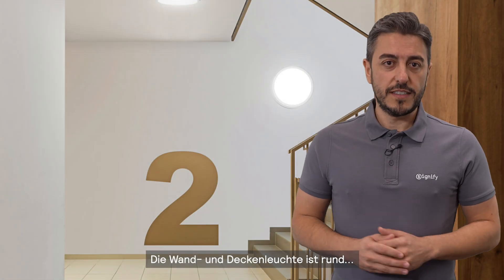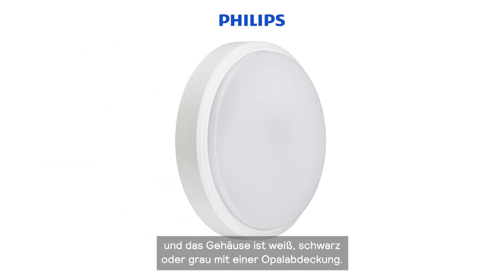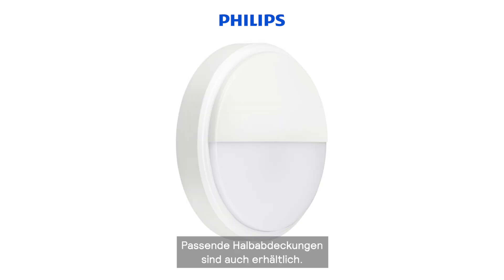Co-Line 1 mounted is round and comes in a white, black, or grey housing with an open cover. Matching half-moon accessories are also available.